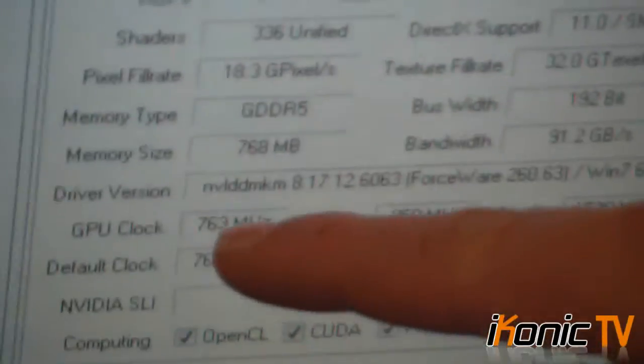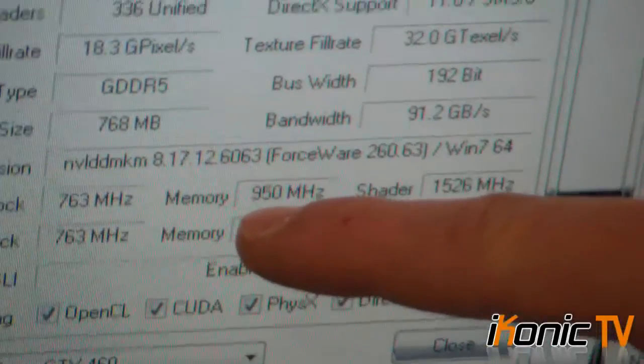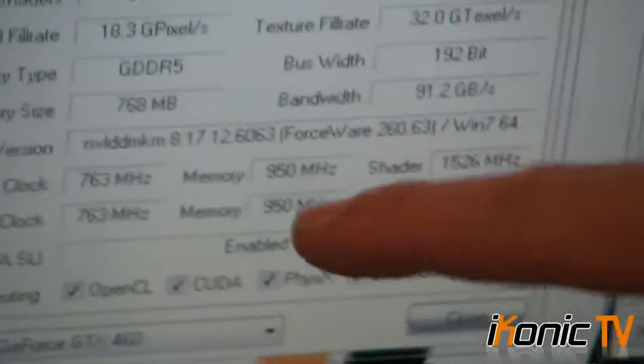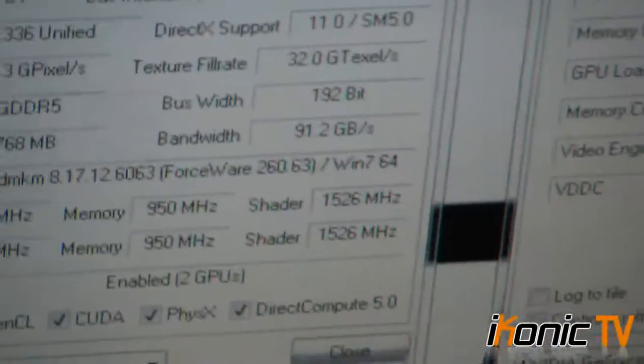Stock is according to the Superclocked settings — 763 core and 950 shader. You must always double the memory clock to get the actual number, which gives you 1800 MHz on the memory. The shader is running at 1526, so there's no overclock aside from the factory overclock from EVGA.